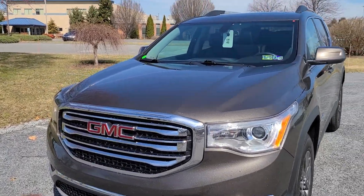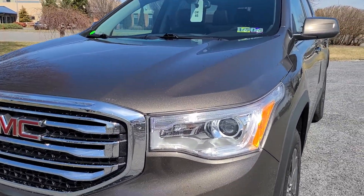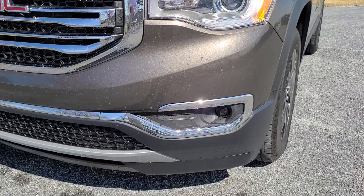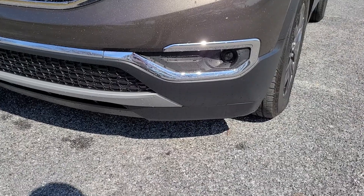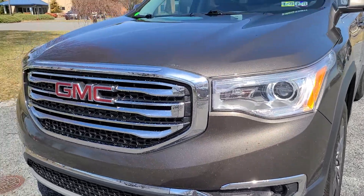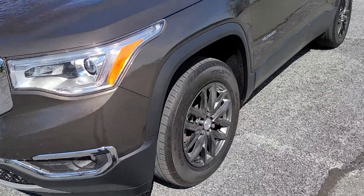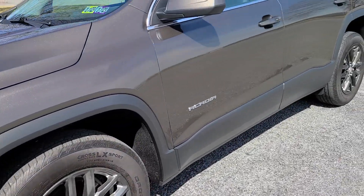They also changed the styling a bit. There you can see the front end projector beam headlights with LED daytime running lights, nice projector housings for the fog lamps as well. The SLT has that chrome trim surround, and you can also see it on the grille there — nice set of darkened alloy wheels on it as well.